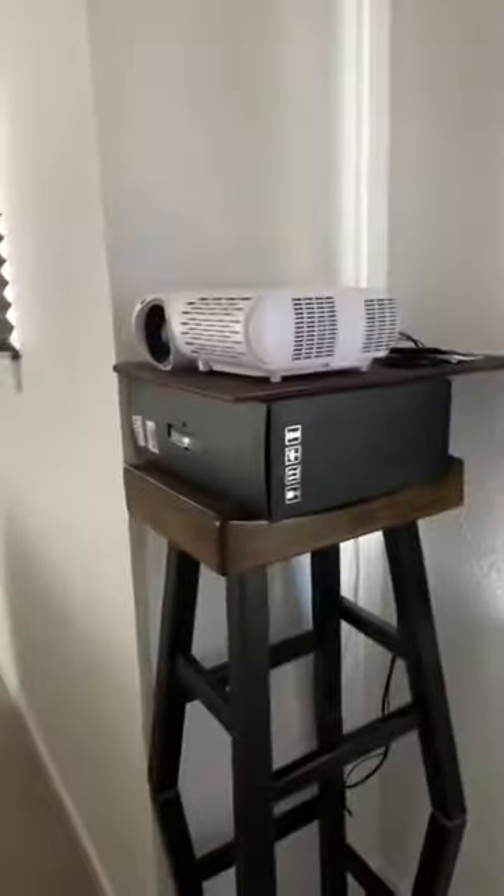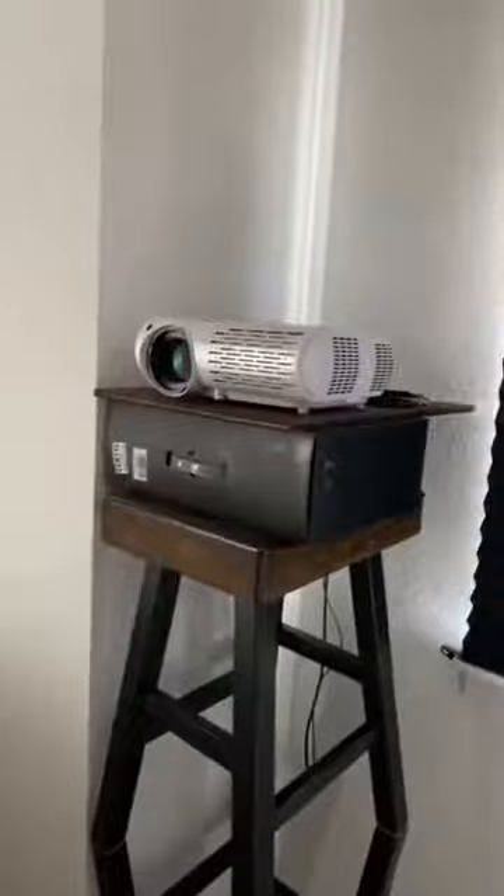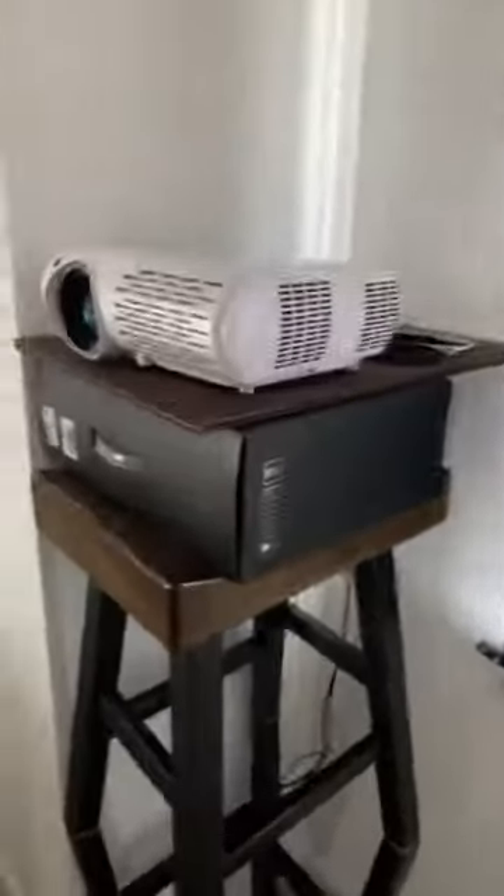I got this projector about a week and a half ago and I love it — this thing is awesome. I was looking for a budget projector and didn't want to spend a lot of money. I think I paid $200 after a 50% off coupon. I've had it going straight on my wall, which is textured, and they say you're not going to get as good a picture with a textured wall.